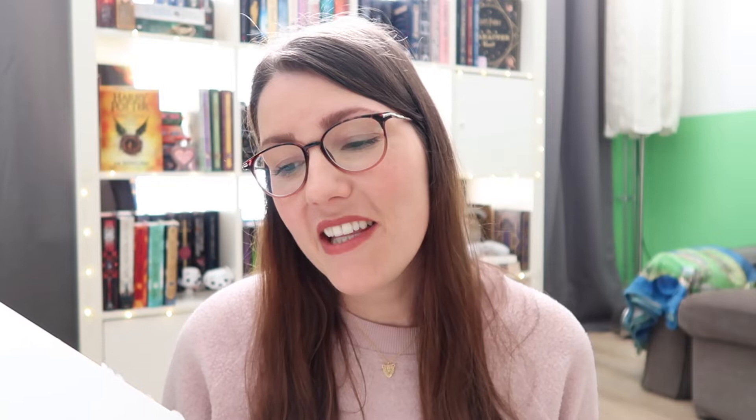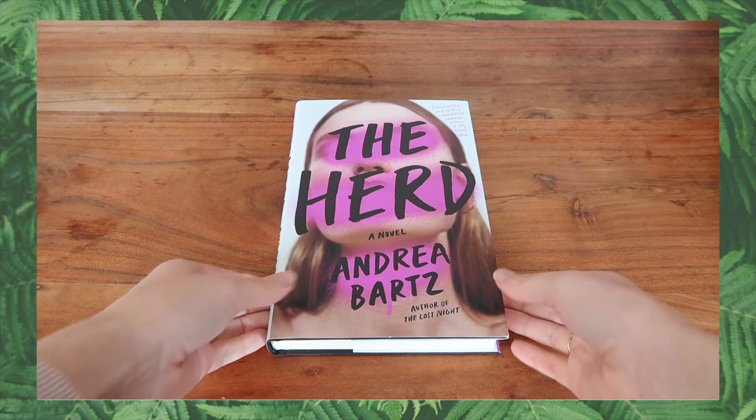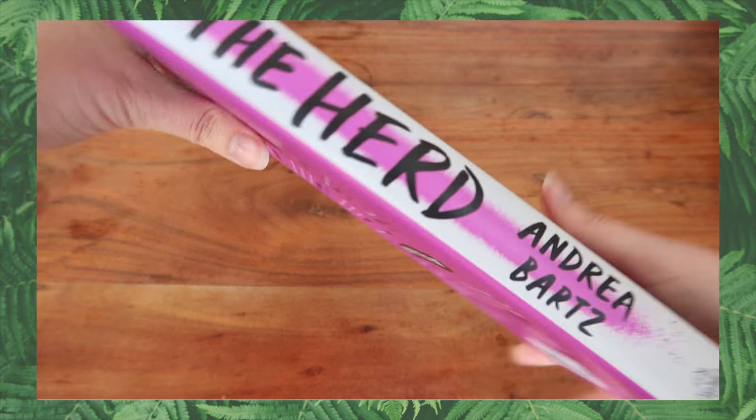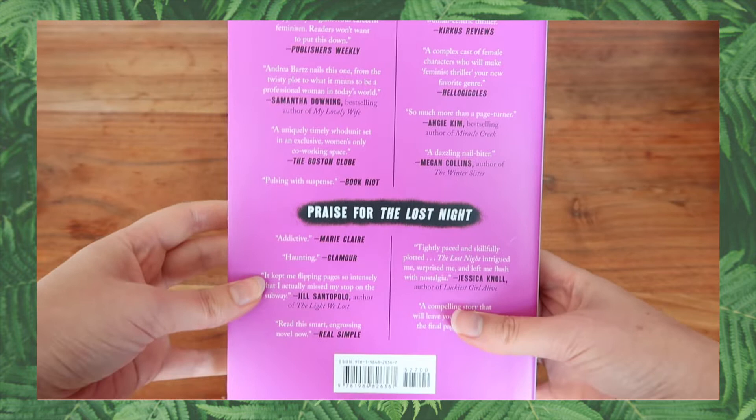The book that came in the April box is The Herd by Andrea Bartz. I never read something of this author and I had never heard of this book but when you look at the cover you can instantly tell that this is going to be a thriller. Let's read the description. The name of the elite women-only co-working space stretches across the wall behind the check-in desk. The Herd. The ATR in purple. In the know New Yorkers crawl over one another to apply for membership to this community that prides itself on mentorship and empowerment.